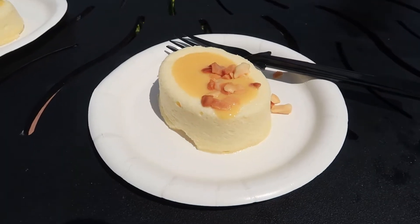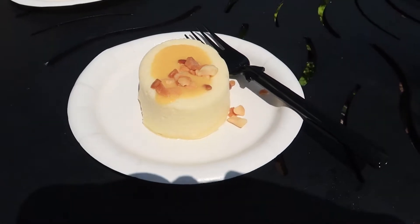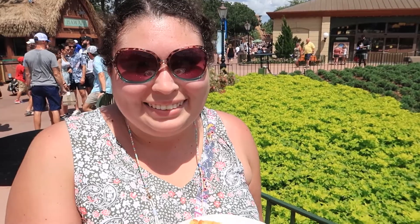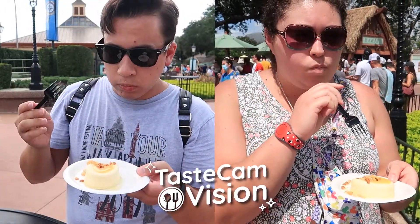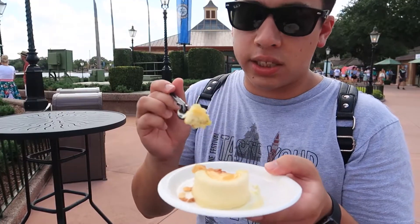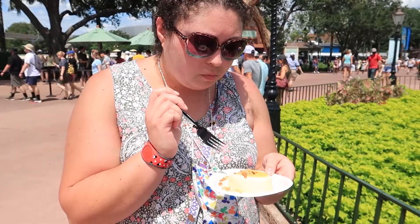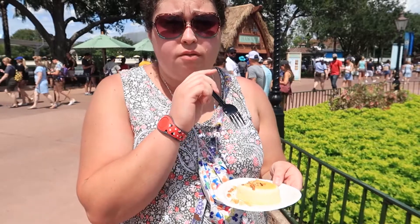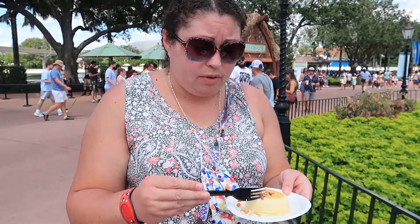For our last stop of the day, we got the passion fruit cheesecake from Hawaii. This looks delicious — I'm so excited. This is the first sweet thing we're having all day, so I can't wait. Oh yeah, we're getting these again. Really good. Really thick and fluffy. It's still even a little bit cold. It's really nice and refreshing.